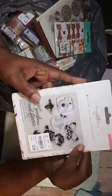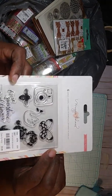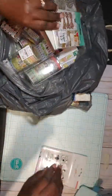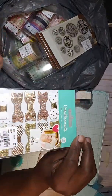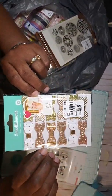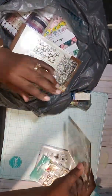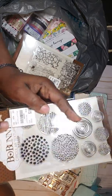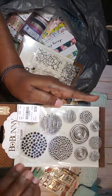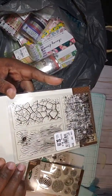I got this stamp here — I didn't have this one before. I got some more Heidi Swapp bows. I got this stamp set here from Bow Bunny for my mixed media. I got me a jelly plate, and I got this one here for my mixed media.